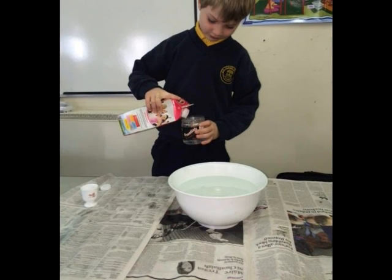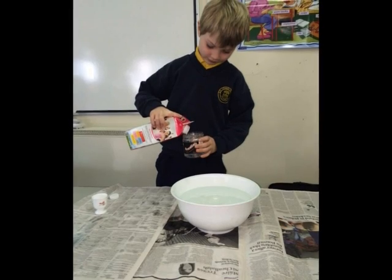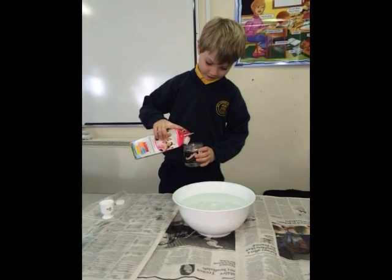This milk carton holds a litre of water. We tested how many glasses we could fill using a litre.